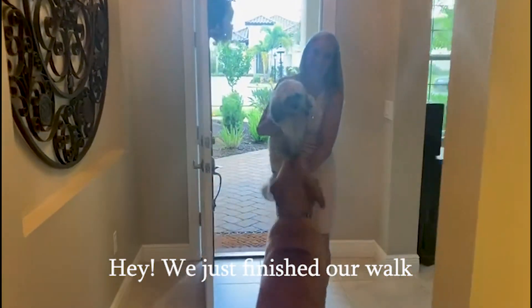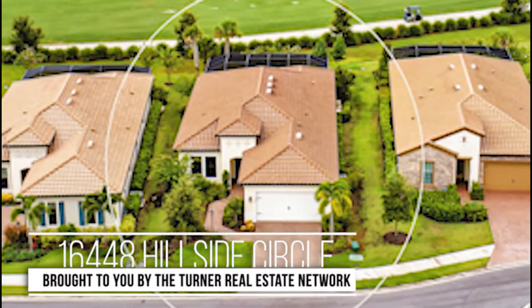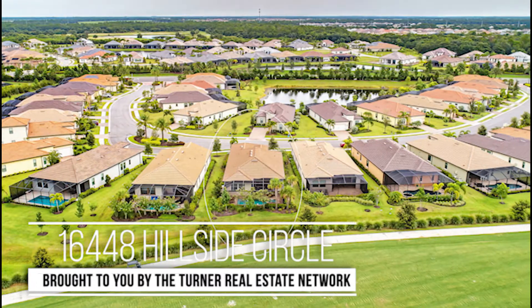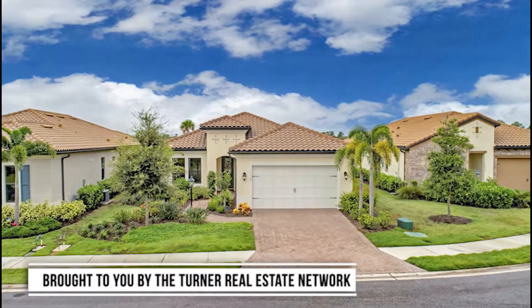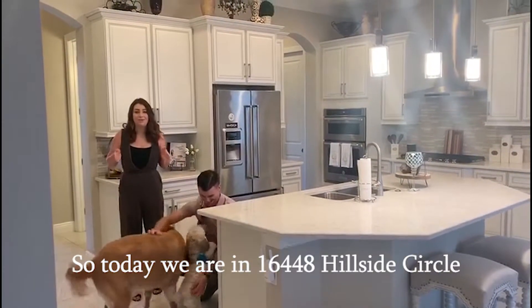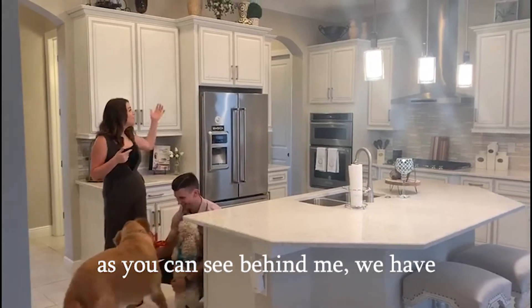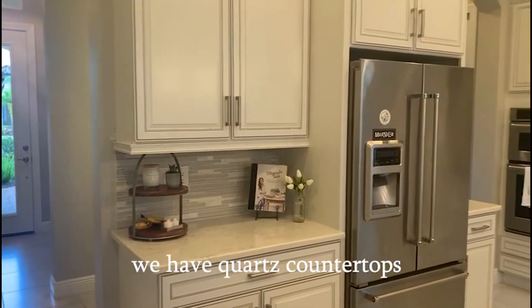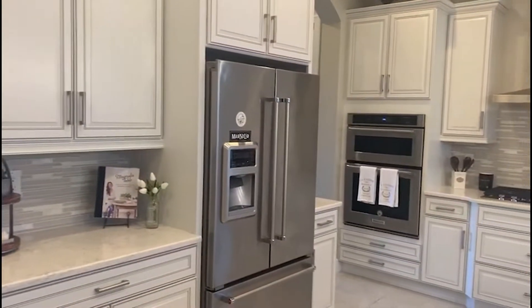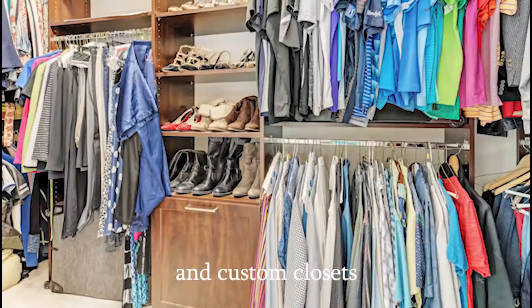Hey, we just finished our walk. So today we're at 16448 Hillside Circle. This house has so many upgrades. You can see behind me we have the white kitchen cabinets, quartz countertops, and a huge range. We also have a custom built-in here and custom closets.